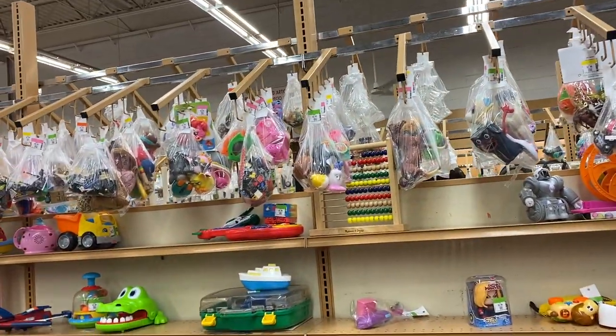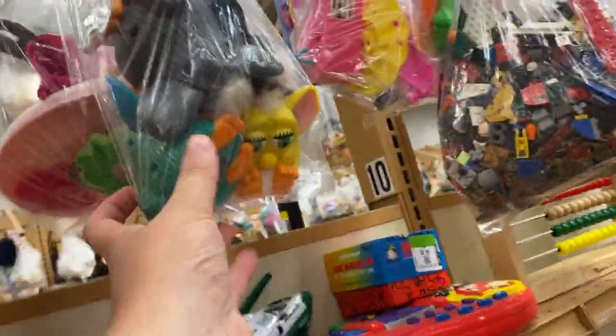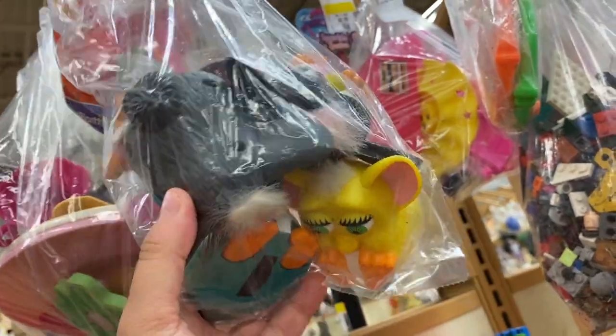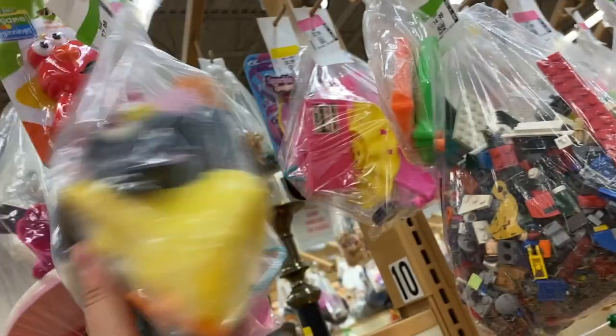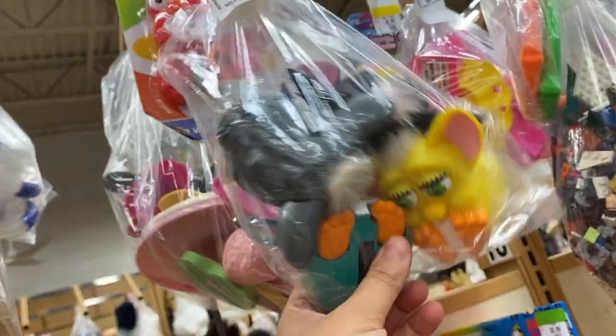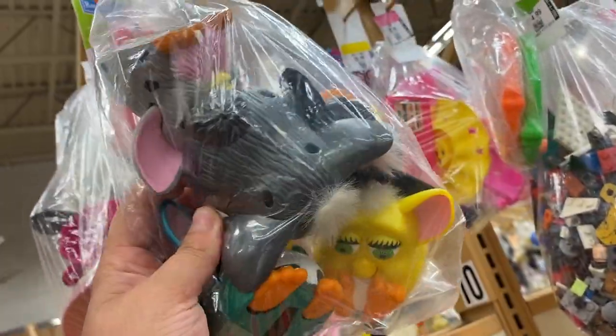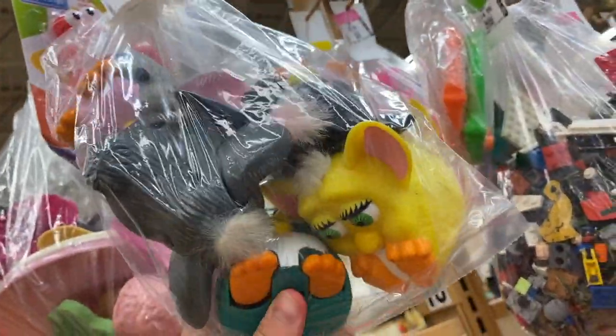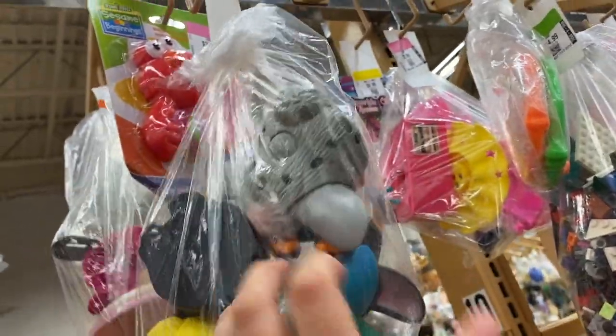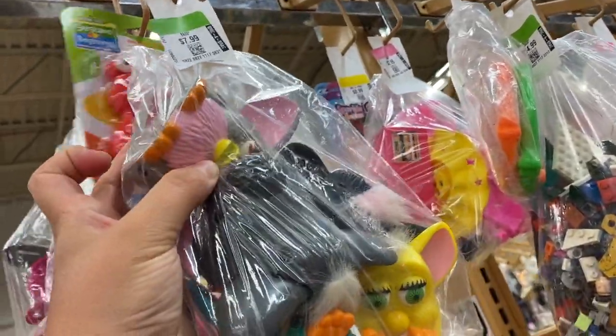Furbies — do you see them? I see quite a few plastic ones all together in the bag. One, two, three, four, five for $8 — that's actually pretty good if you want to collect these. We actually might have the whole collection that we got from the estate sale. These are like classic 90s — this is from our childhood for sure. The plastic boys!